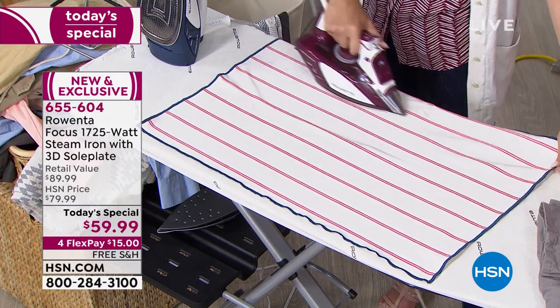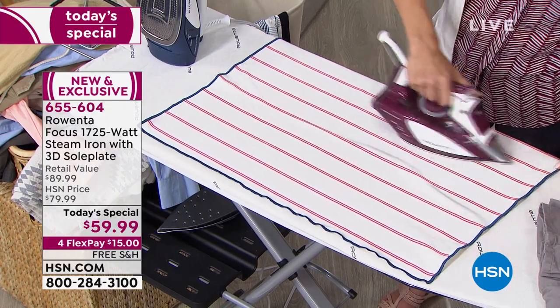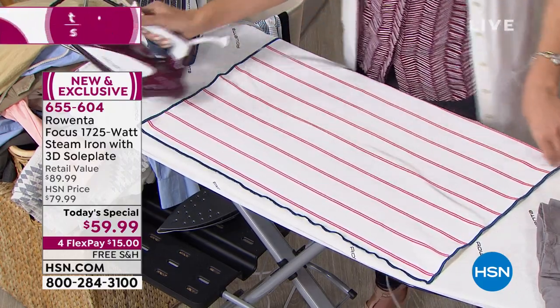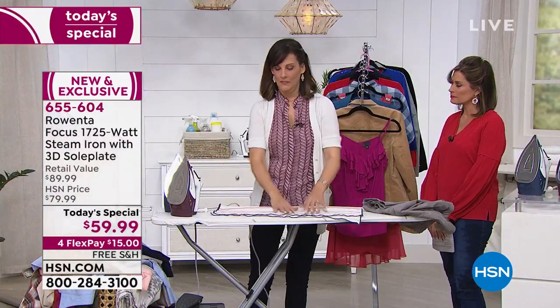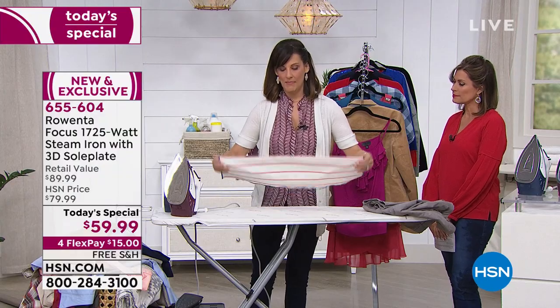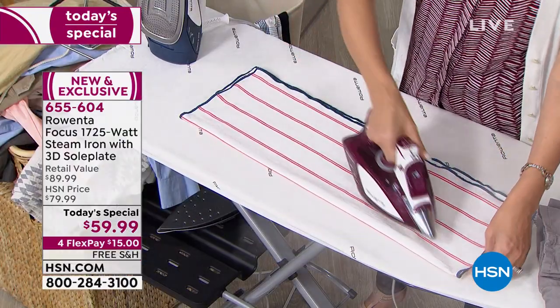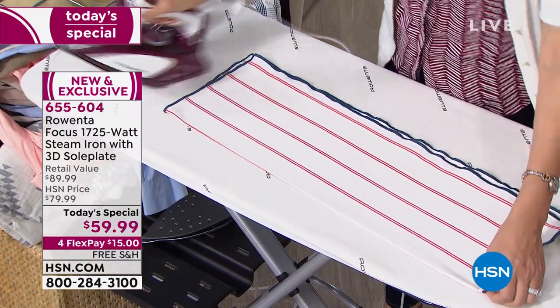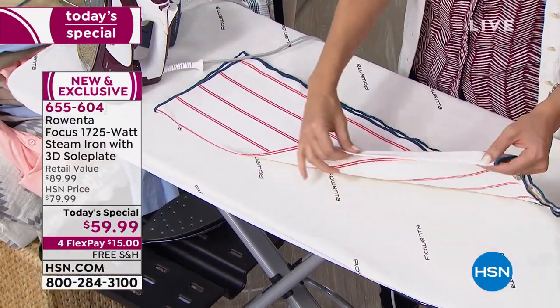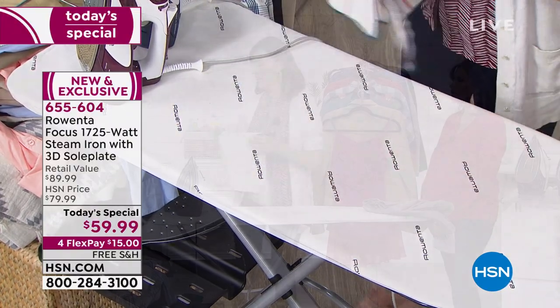Everybody needs a garment care tool — we all have to wear clothes. This is linen, which is not an easy fabric to iron, but the Rowenta makes it easy. I'm just going to come down one pass on this article and then I have the perfect crease. Imagine if that's a pair of pants — I'll show you soon.